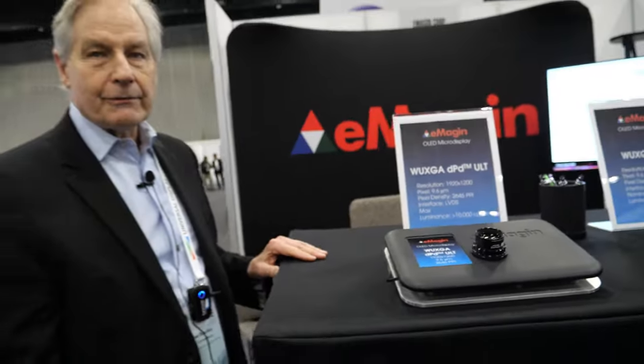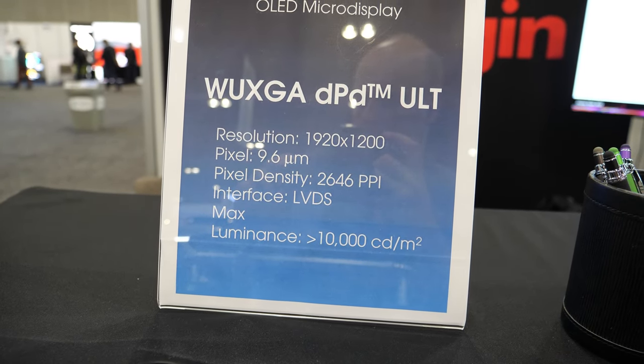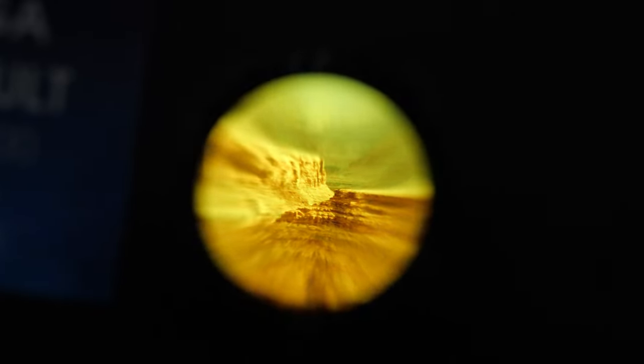You're looking at a WUXGA display, which is 1920 by 1200 resolution, directly patterned with a 9.6 micron pixel pitch. It's RGB, and the RGB is put down with our technology. Usually a display of this size is white with color filters, but with direct patterning the advantage is a maximum luminance of 10,000 candela per meter squared. Power consumption is approximately five times better.